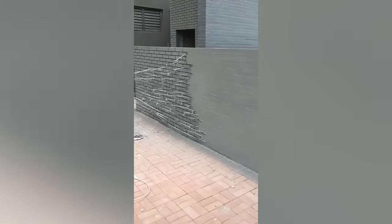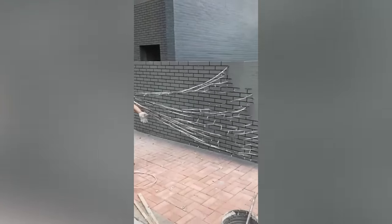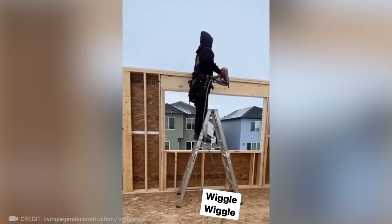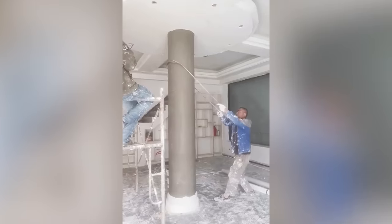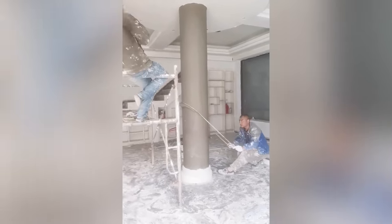With a single fluid motion, this genius transforms a plain concrete wall into a stunning brick one. And how about this time-saving skill? This perfectionist found a clever way to smooth out a column without a single wasted motion.